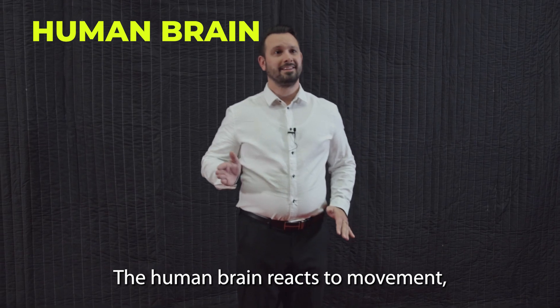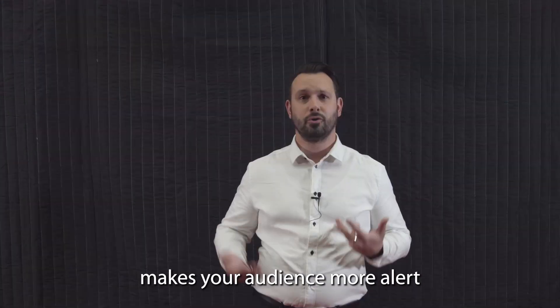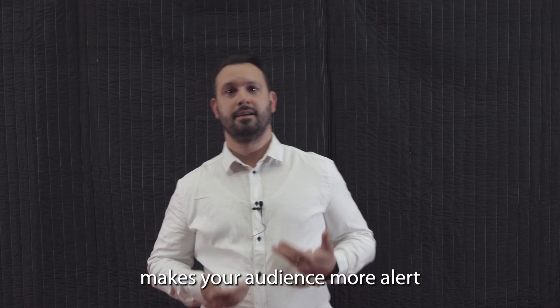The human brain reacts to movement — it can't help it. And as a result, it makes your audience more alert and engaged.